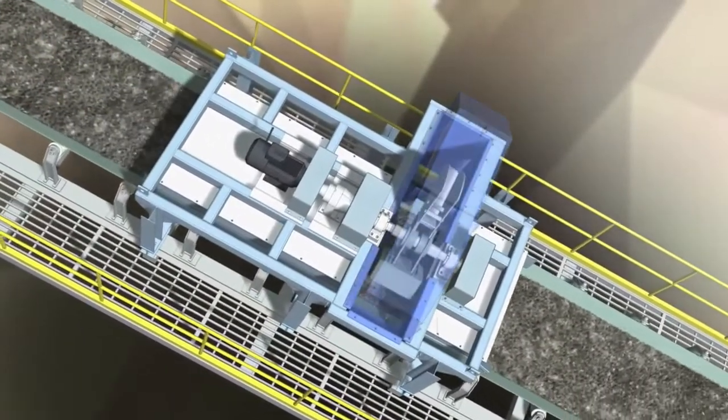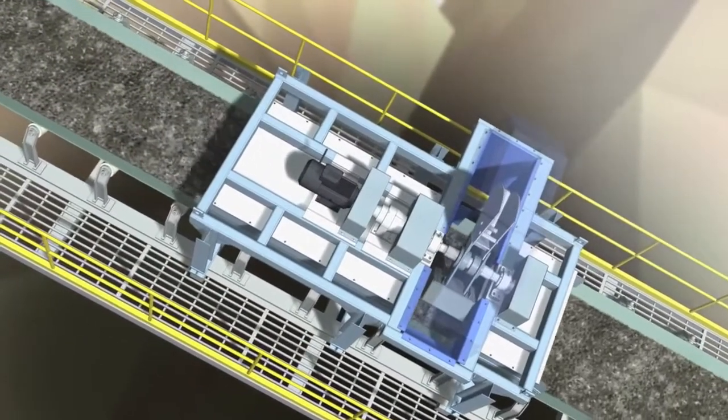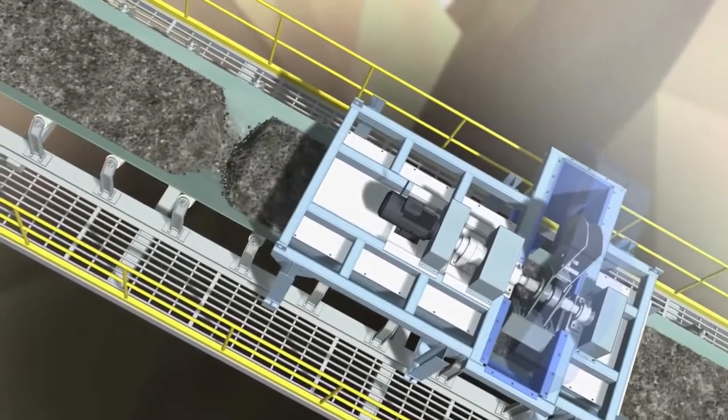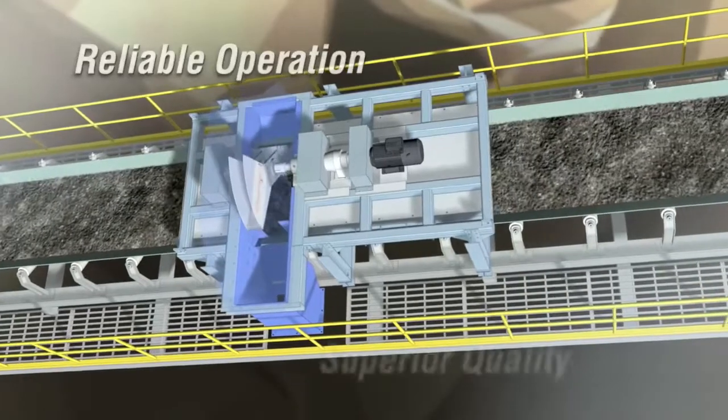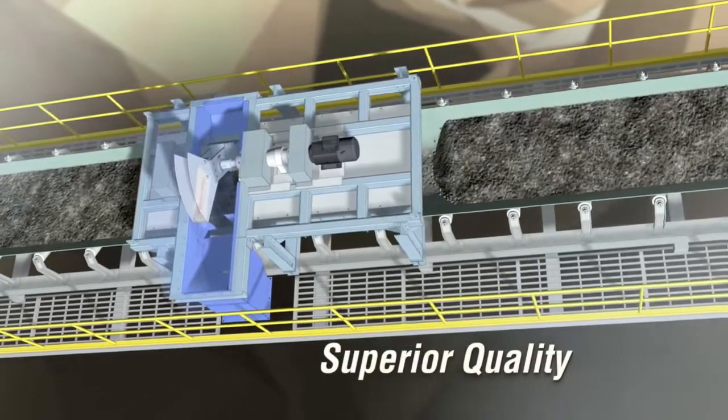With more than 45 years of experience and a worldwide installation base, Thermo Scientific sampling systems have a strong track record of reliable operation and a reputation for superior quality.